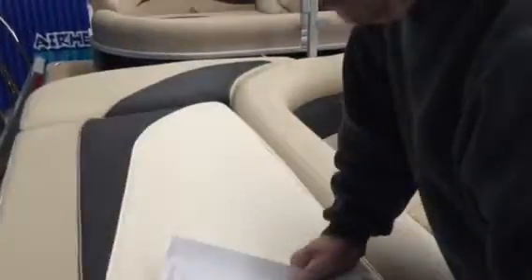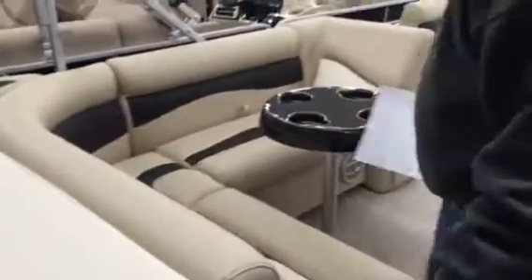This boat also has great storage in the back with a mooring cover standard with it, so you can put all your goodies in here that you want to store when you're not using them. The back part of this boat is all done in vinyl and then proceeds to carpet.